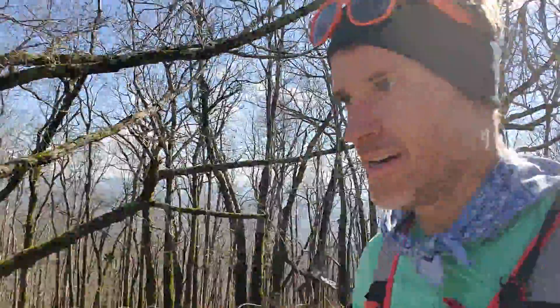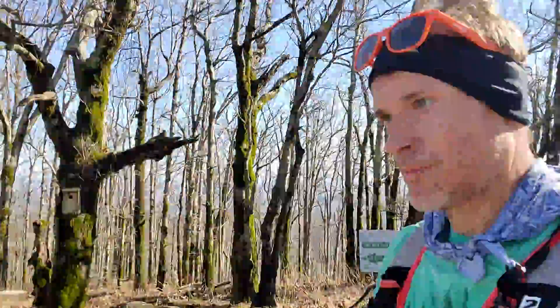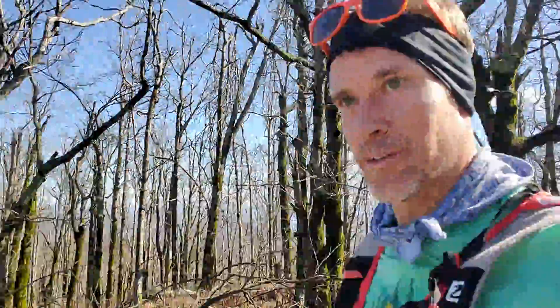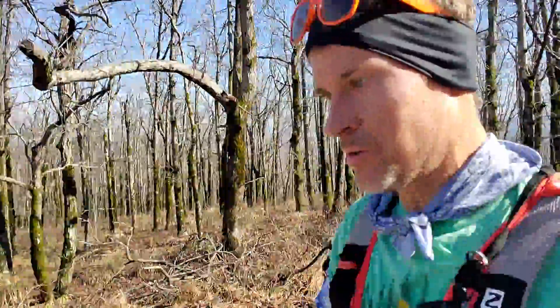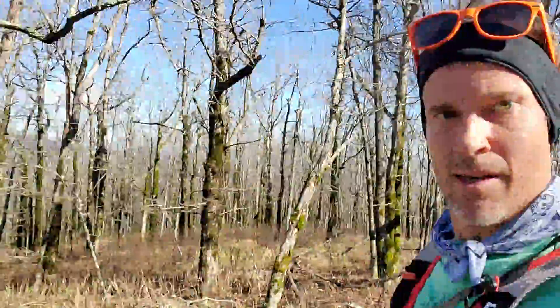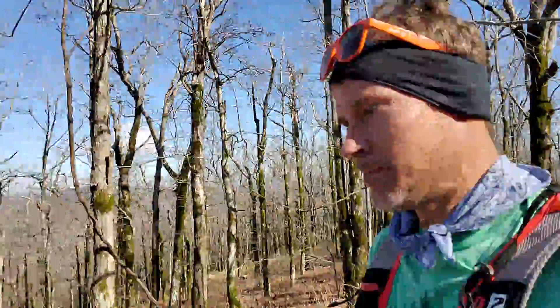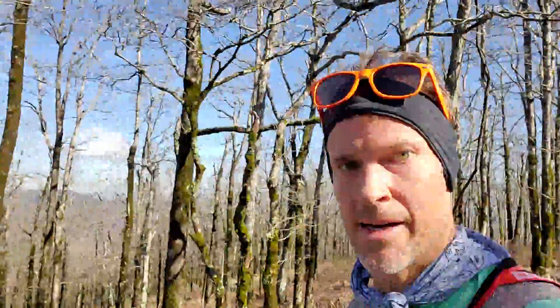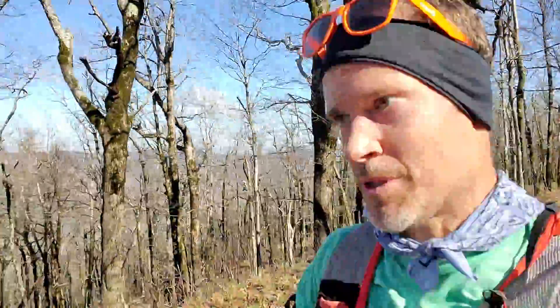Hey guys, testing the new energy patches today. I ran up top to Eagles Rest up here — this is above a big cove, about maybe two thousand feet. Beautiful views. I had a hard run yesterday, about a 10k, and did that really fast, and with the energy patches — I'll show you what these look like in a minute —